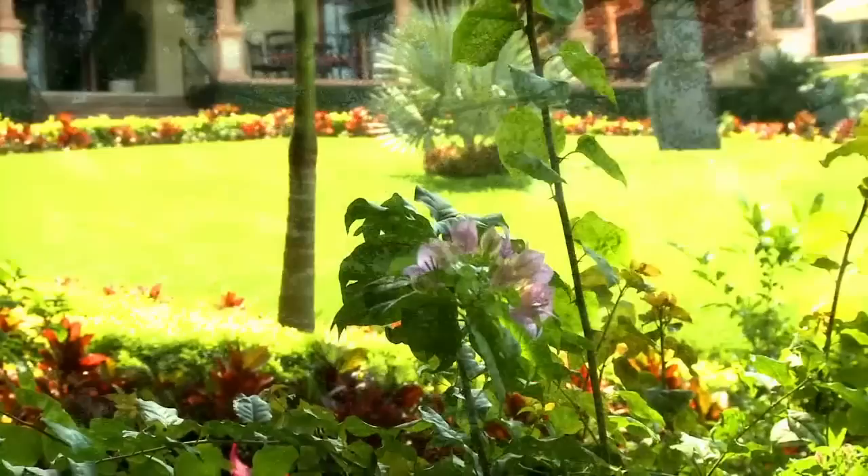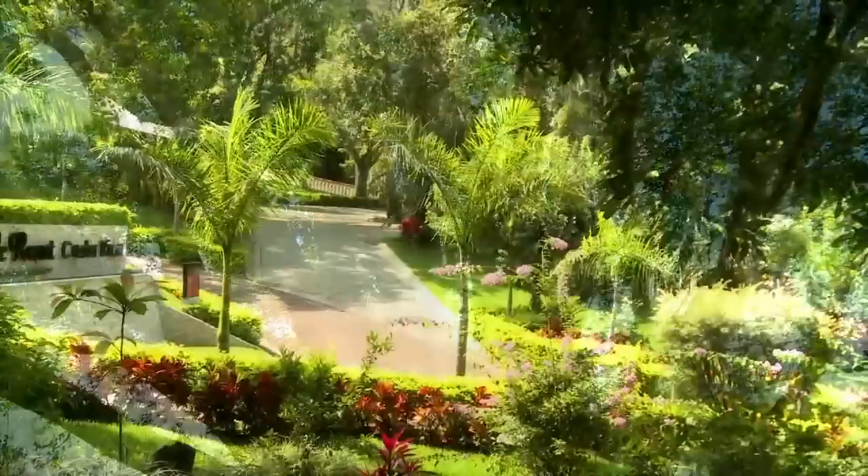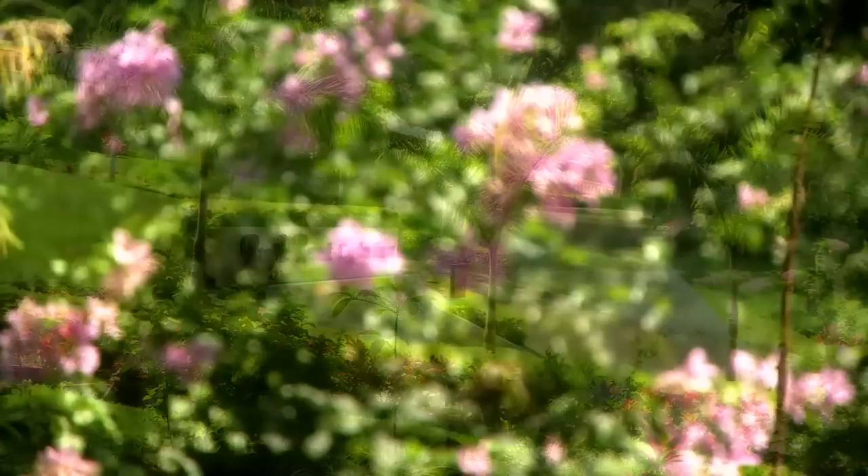As we walk the perimeter, take note of the lovely vegetation — a variety of ponds, native trees, and an abundance of tropical flowers that attract both butterflies and hummingbirds. Enjoy areas like this, perfect for yoga and meditation.